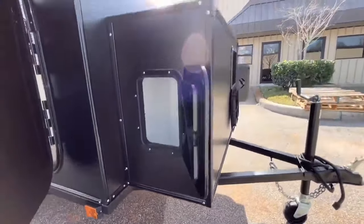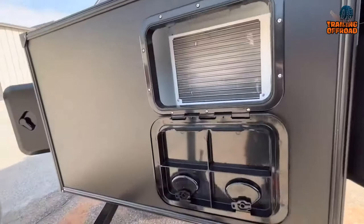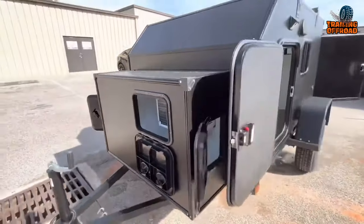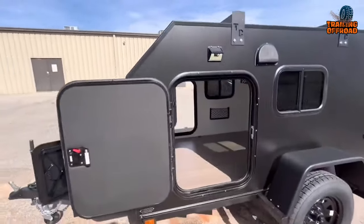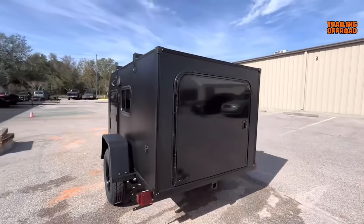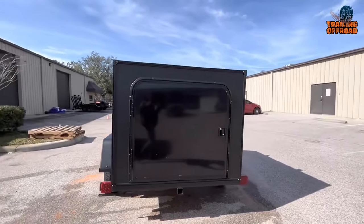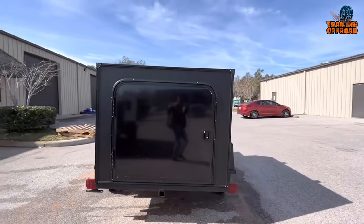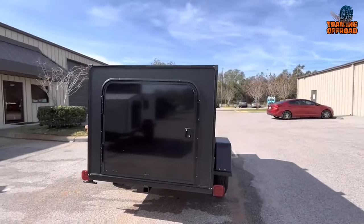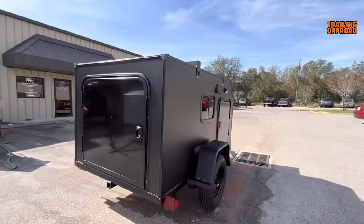The rear galley of the Rugged Rhino boasts a spice cubby, battery-operated LED light, and a large shelf for meal preparation. No need to worry about setting up camp, as the Rugged Rhino is equipped with everything you need to make your trip enjoyable. So pack your bags, hit the road, and let the Rugged Rhino take care of the rest.